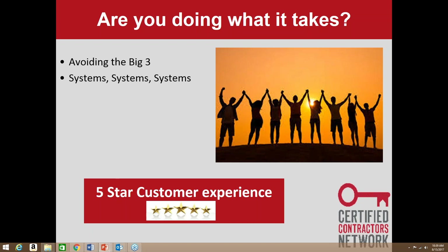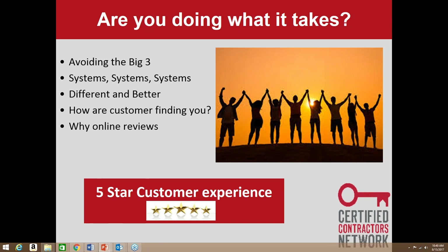We're going to talk about systems, systems, systems. When we're running our business we can't leave things to chance — we have to have systems in place. We're going to talk about being different and better every step of the way. Then Lauren Nelson from Broadly will talk about how your customers are finding you, why online reviews are important, and what your system is to capture that feedback.